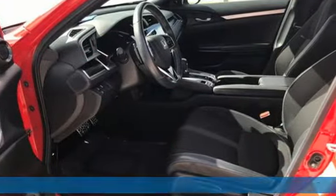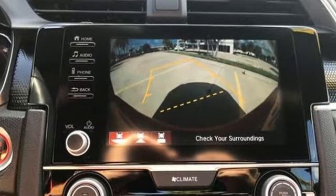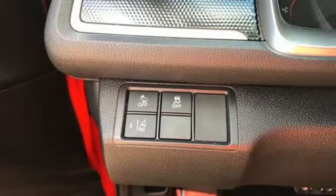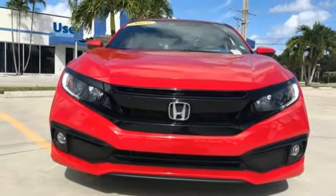It comes with all the amenities you need: external memory control, remote engine start, manual tilting steering column, doors and push-button start proximity key.